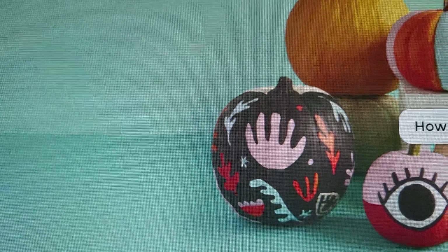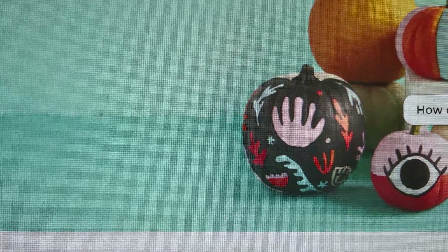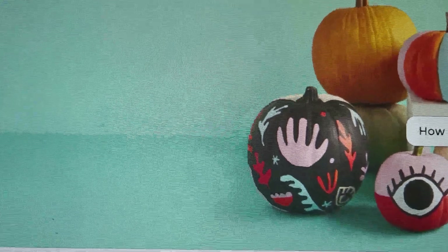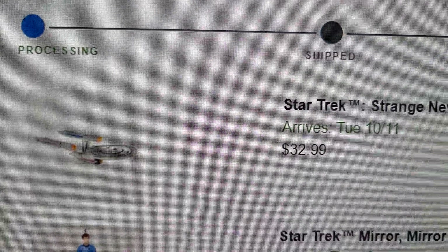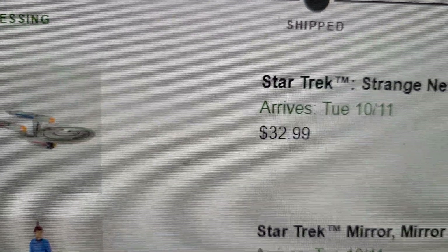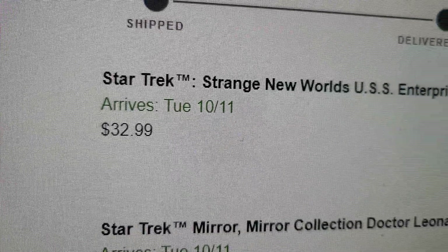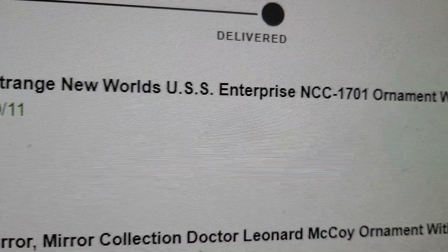So now I've got to wait for chat to answer, which is just sitting there spinning, and I'm still waiting for a callback. On my order page, I ordered one of the Strange New Worlds Enterprise and it only shows one on my order details page.